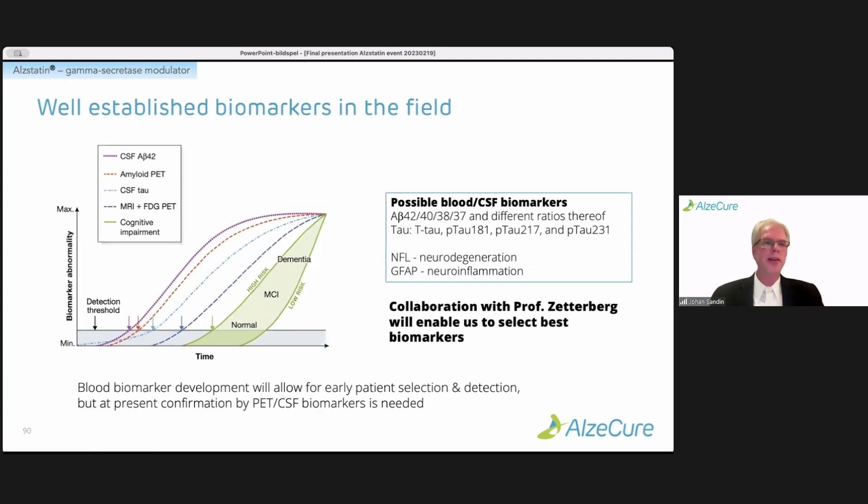As we heard from Henrik, there are well-established biomarkers in the field, currently evolving at a very rapid pace. There's so much exciting data coming out where Henrik has been really at the forefront, and it's certainly important for the whole field and for us as a drug development company.